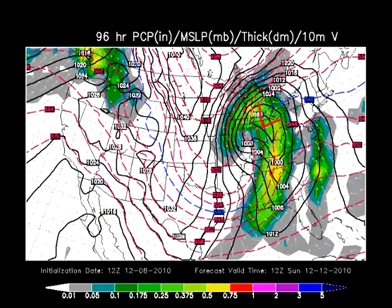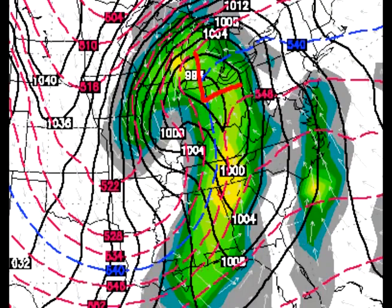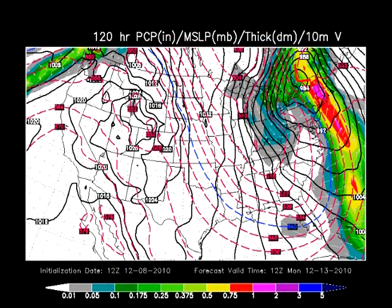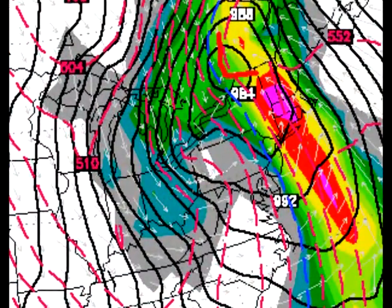Here's another model we look at — another long-range model. This one shows the area of low pressure over western Ohio at the same 7 a.m. Sunday time frame. Remember the other one had it in North Carolina — so we have a discrepancy. This would show more rain in the morning, and then almost a little gap between the heavy rain and then the snow. By 7 a.m. Monday you'd see very windy conditions and snow coming in on the backside of that system, with the low sitting even west of Maine at that point.